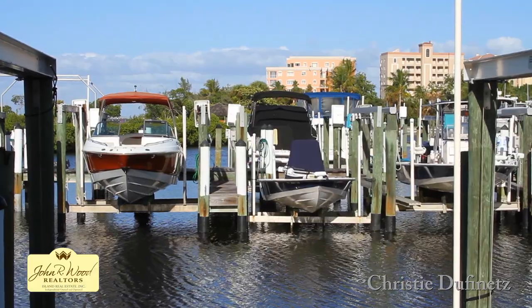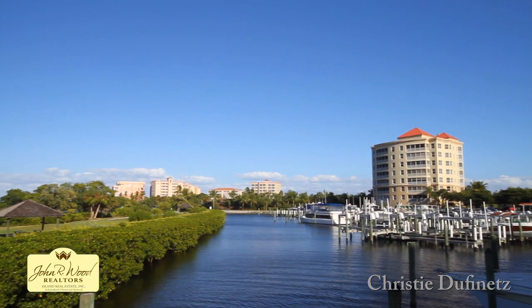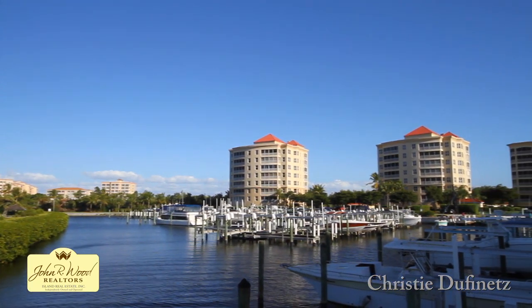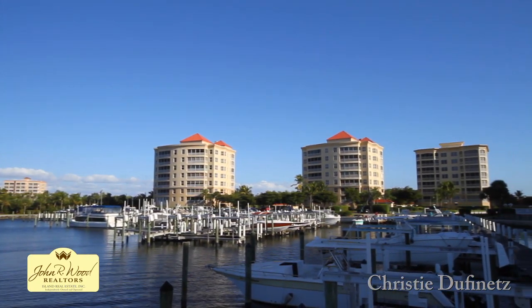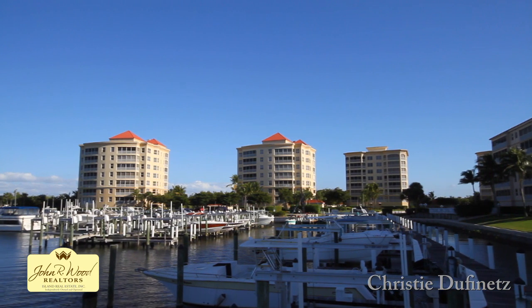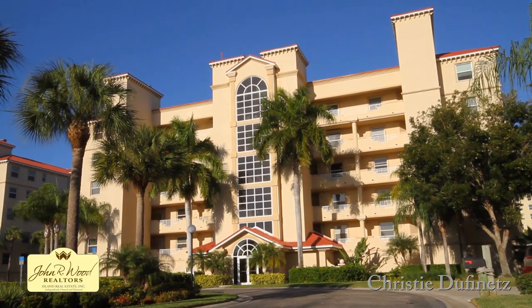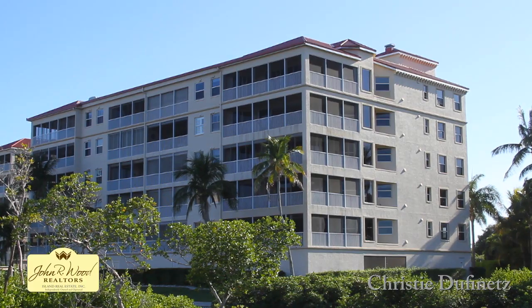The saltwater marina has room for fishing and pleasure boats with quick access to the Gulf of Mexico. The mid-rise condos have a secured lobby, under-building parking, pool, elevator, and 1,660 to 2,500 square feet, with views of the water.